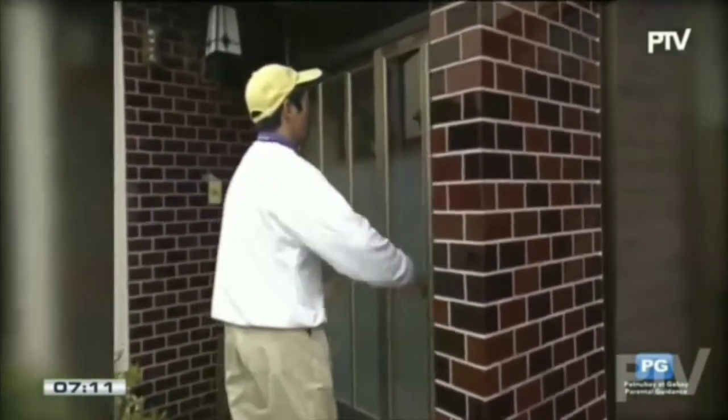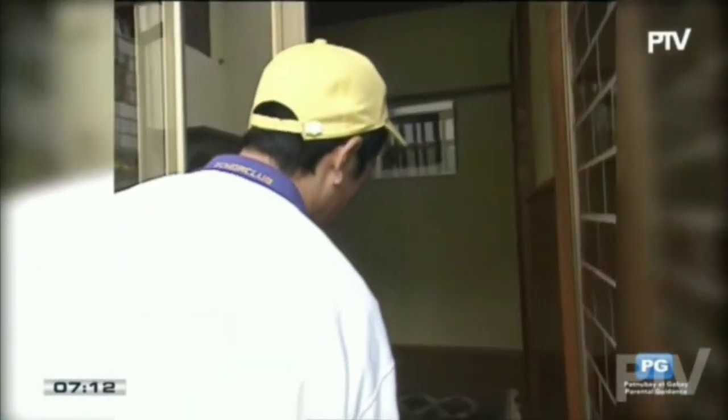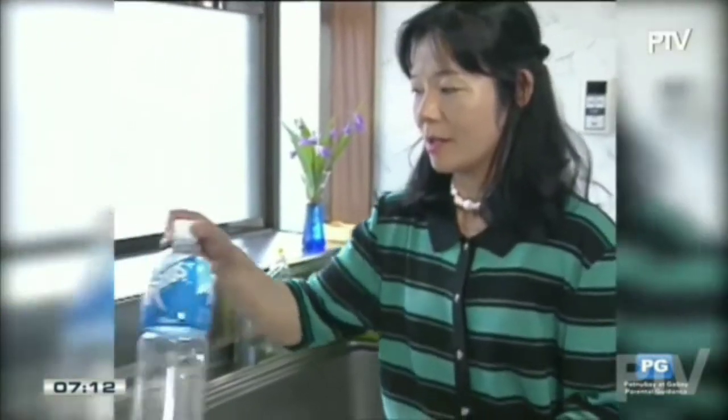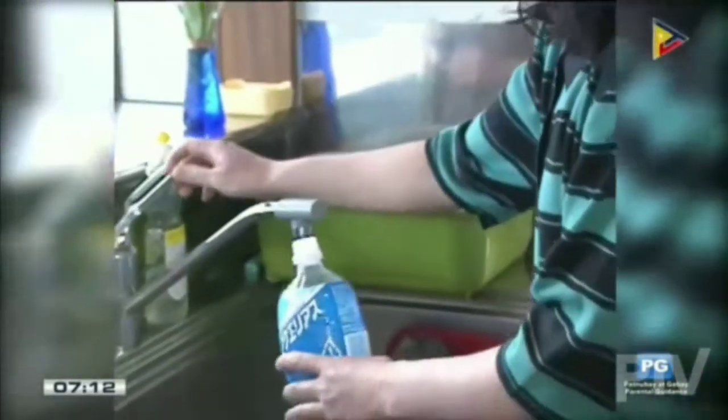Mrs. Ikeda, who lives here in Tokyo, has a good way of dealing with the problem. First, I take off the cap, then fill the bottle with water, and rinse it thoroughly.